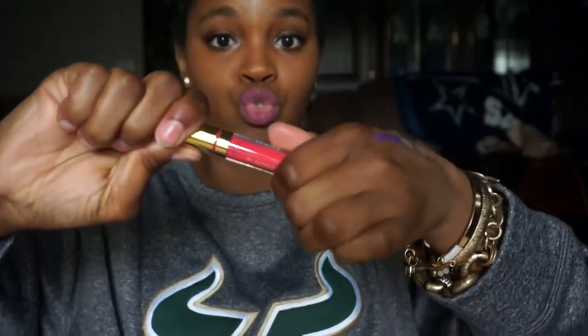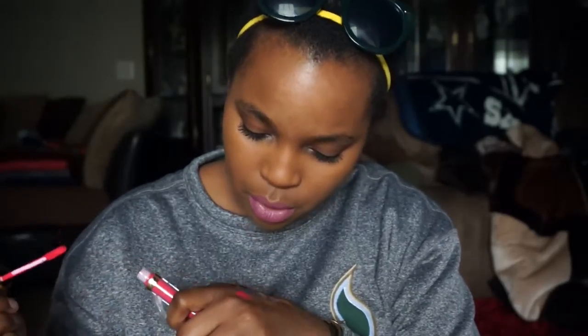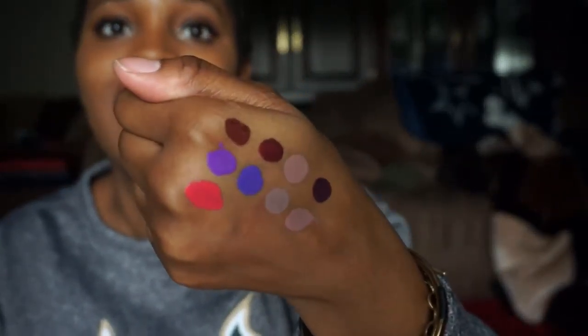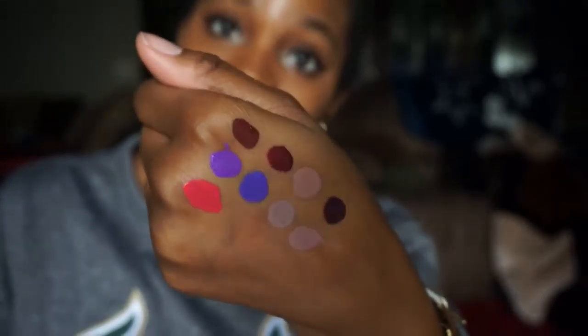The next one is Summer Bliss. It looks super hot pink on camera - can't tell if it's that hot pink in real life. This is a really pretty coral color. The name is perfect - it's definitely a summer color. Summer Bliss, absolutely gorgeous, definitely a summer color I'd wear with a sundress.